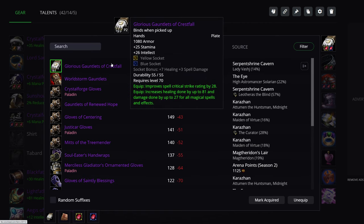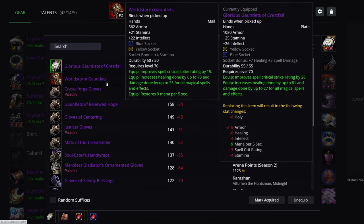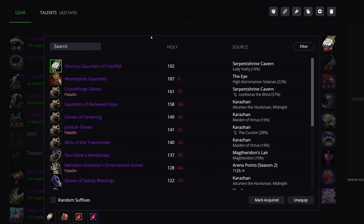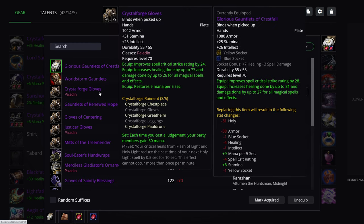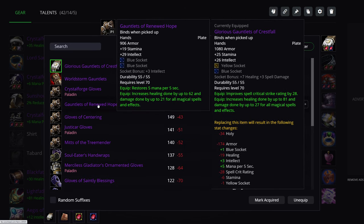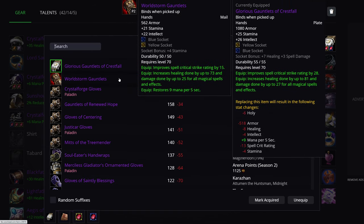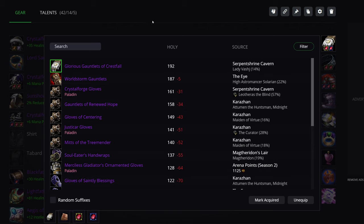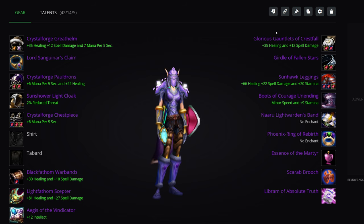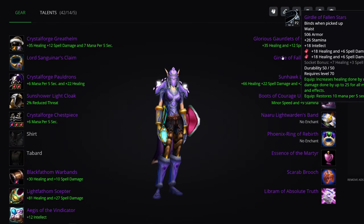Gloves: Glorious Gauntlets of Crestfall — 81 healing, 28 Spell Crit. None of the other options come close. You could use the World Storm Gauntlets, but every Resto Shaman worth a damn is going to want those. You can also use the Tier 4 gloves if you don't have better options, but just pray these drop. If you get lucky and Shalai Shaman gets the World Storm Gauntlets, go for those if you're unlucky on Glorious Gauntlets. Wait to see, because no one else can use these and they are best in slot. Don't take the World Storm Gauntlets from Resto Shamans for whom it's actually their own best in slot.